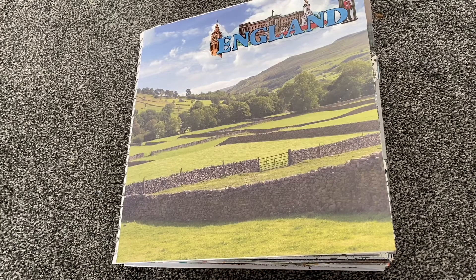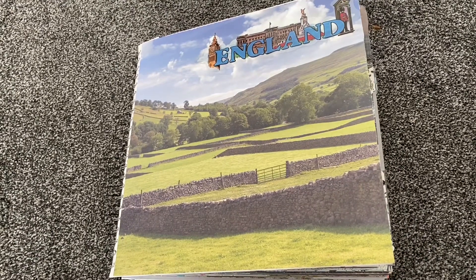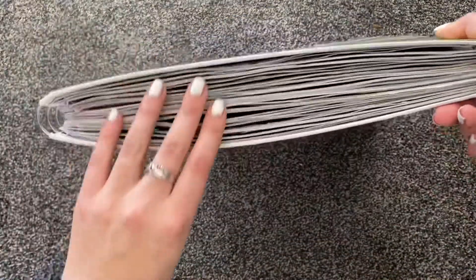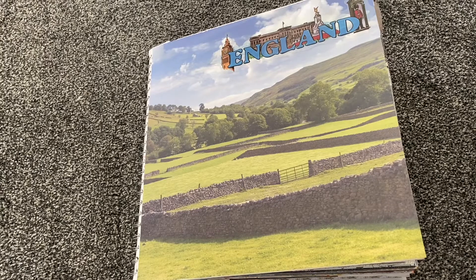Hi everyone. I'm finally back with another flip through and this is all about England. If you'd asked me a year and a half ago before coronavirus, I would have said no because I thought England was boring — it's my home country so I see it every day. But now that it's all we can do, it's surprising how many places I want to visit and how much I like documenting it.